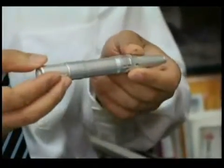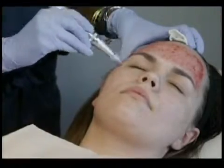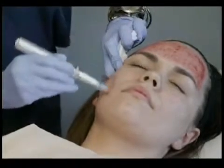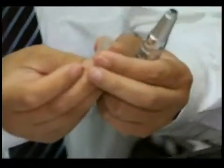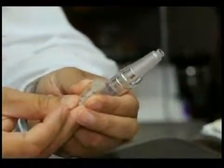This is the device — specifically called the Micro Pen. The idea is a machine to which you attach a sterile head. A separate sterile head is used for each patient. The key element is 12 tiny needles at the tip.